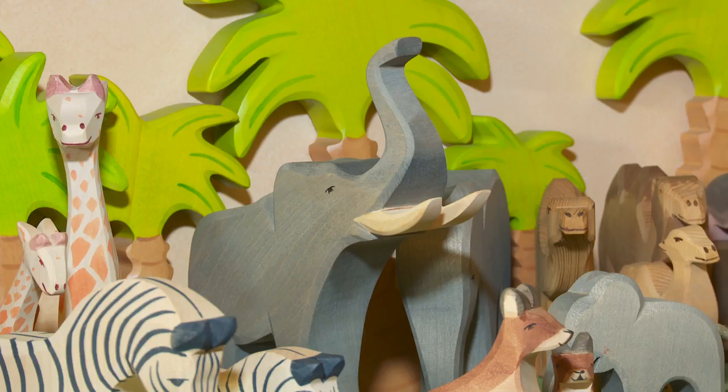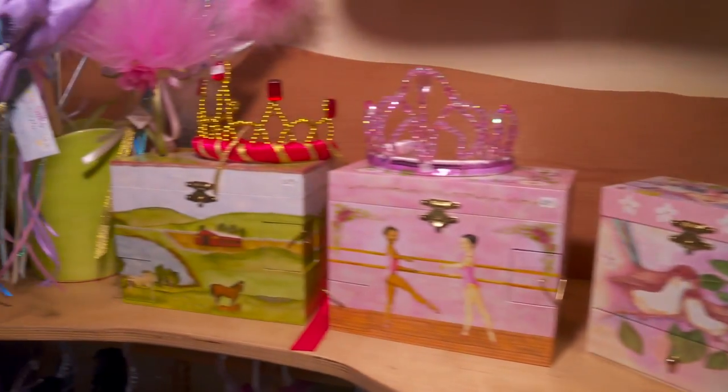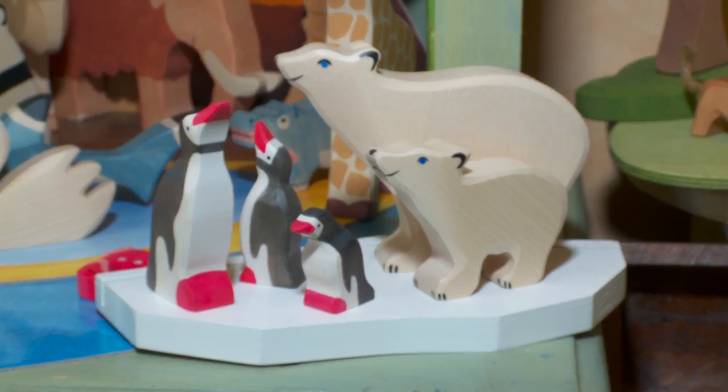What makes wooden toys so special? I see so many really cool, unique things in here. First of all, you keep wooden toys — you don't toss them out. That's the difference between plastic and wood. What I carry is just like a piece of art. My purpose being here is quality and, first of all, safety. The toys have to be safe.